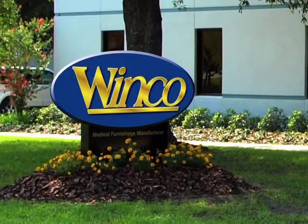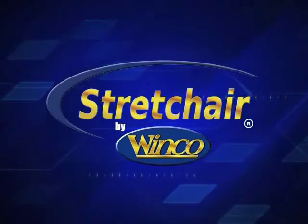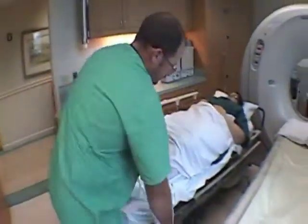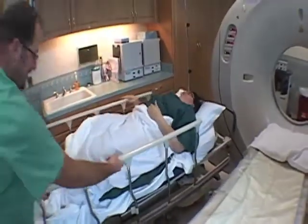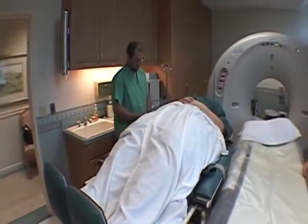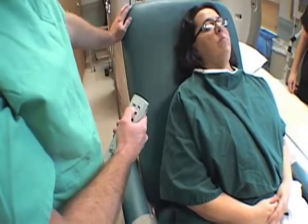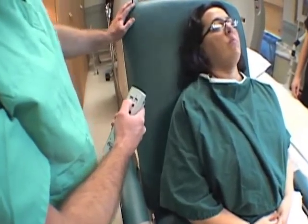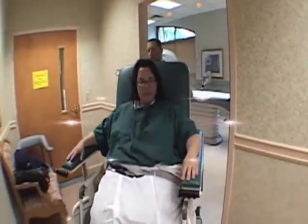WinCo now announces the newest addition to their product line: the Stretch Chair by WinCo. Transporting bariatric patients can many times be laborious and at times dangerous to the caregivers. With the Stretch Chair's industrial strength motors and lifts operated by remote, there is minimal physical labor involved, providing a safer transfer process for both caregiver and patient.